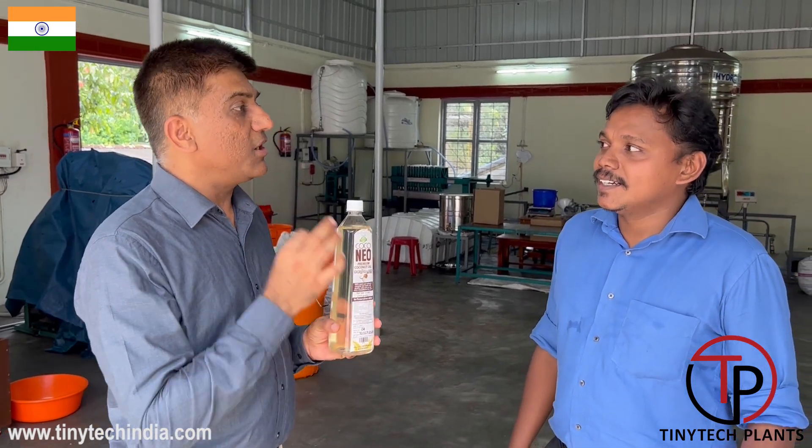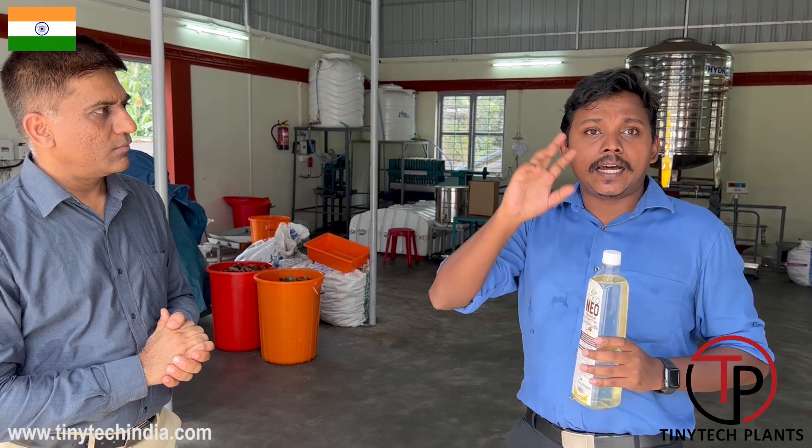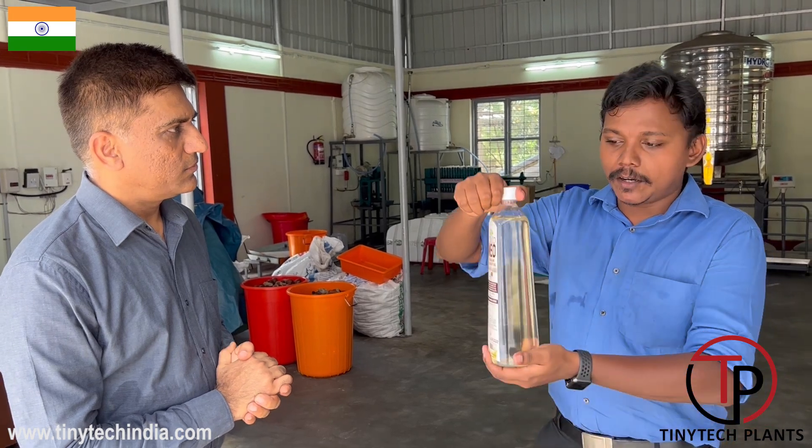One problem commonly faced in Kerala is that around 80% of coconut oil used here is of very bad quality — even refined oil with added coconut essence is coming into Kerala. In this situation, we are providing good quality coconut oil by using the Tiny Tech machine, extracting at 60 degrees Celsius, using a proper filtration process and good packing, to provide premium coconut oil to customers.